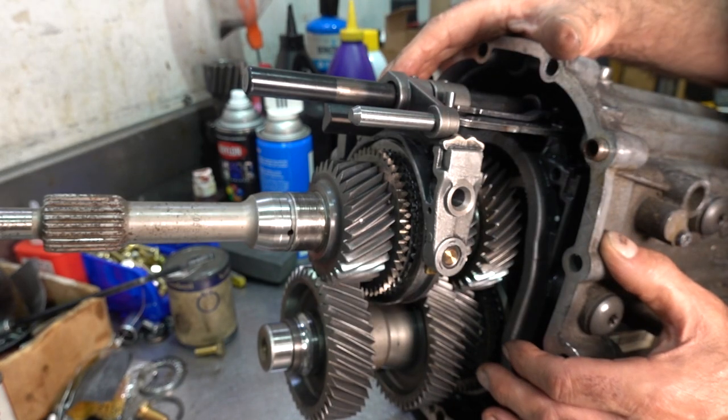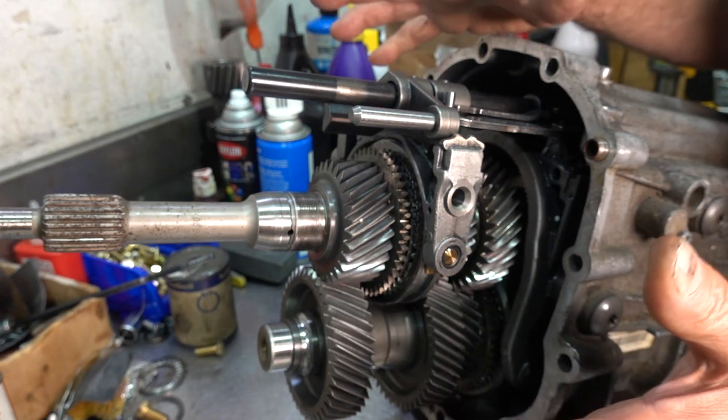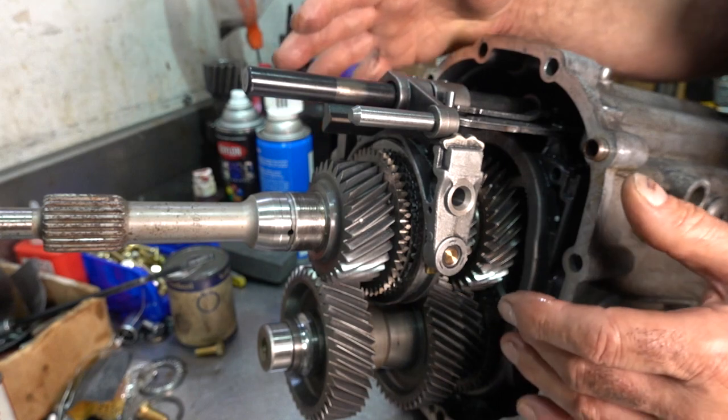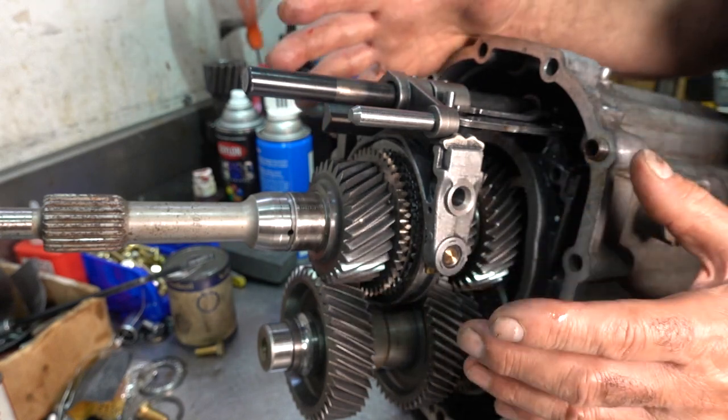What you're looking at here is the same exact transmission that's in my 2007 BMW Z4 Coupe — a six-speed ZF transmission. The reason I wanted to show you the insides of this transmission is so you can see how intricate it actually is and why it's so important to have clean oil.